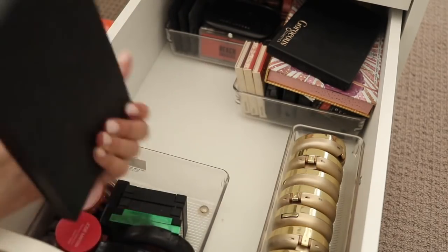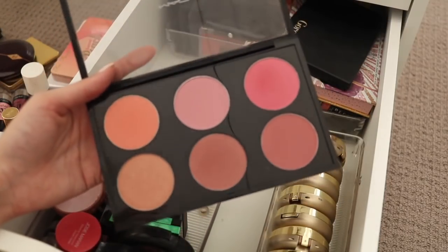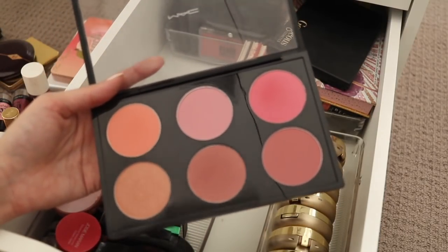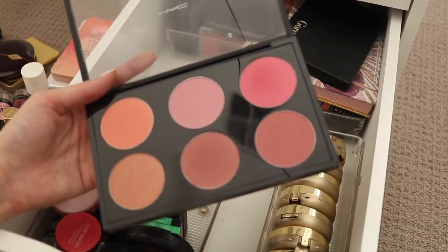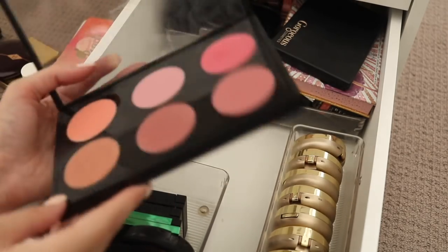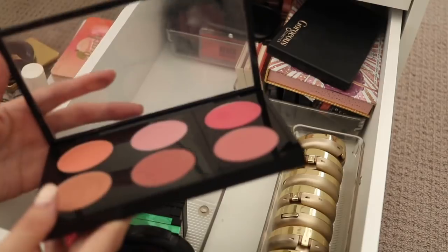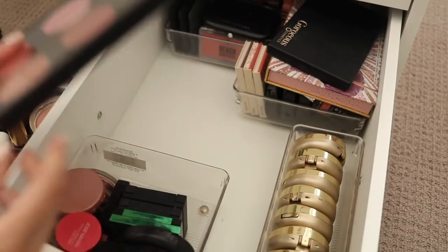I've got a MAC blush palette here. I honestly don't think I ever reach for this, which is really really sad. I'm not quite sure what to do with these — I don't even know what each of the colours are because they're underneath and it's really hard to pop out, and I never bothered to write stickers on the back. I think I will hold on to this for now but I feel like I probably don't need to.